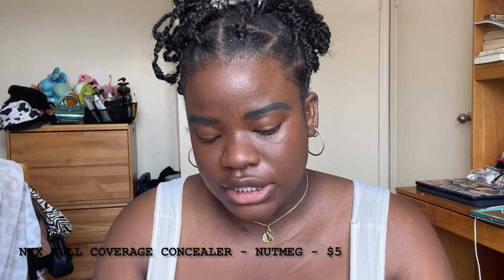For concealer, I have two options: the NYX Full Coverage Concealer in Nutmeg, and an LA Colors concealer from the Dollar Tree. I'm going to do the outer bits of my face with the LA Colors one because it's closer to my skin tone. The NYX one is a little yellow, which is fine, but I want something on the outer edges to counteract that. I'm starting to do the TikTok way of applying concealer now because I'm wasting less product — and we're talking budget, so we're not trying to run out of product. I reverse contour as well.